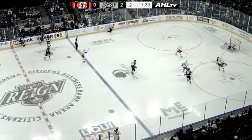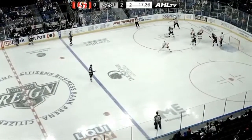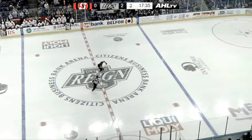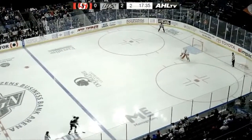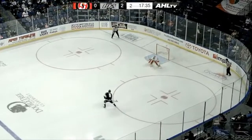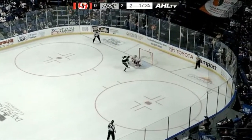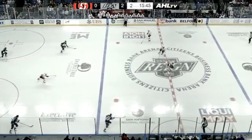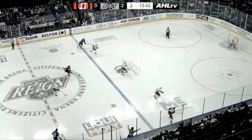Meanwhile Luff gets behind the defense and he gets hooked down — could it be a penalty shot? It is! Let's see if John Gillies can stop Luff here. Luff will carry it all the way over to the far side boards, now curls into the slot, fakes his shot, now goes for the deke. Easy stop there by Gillies.